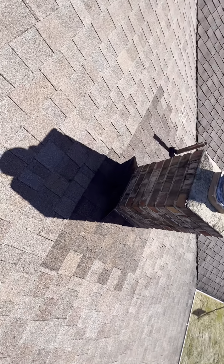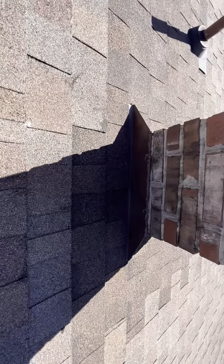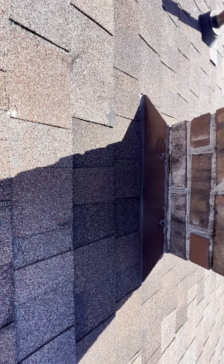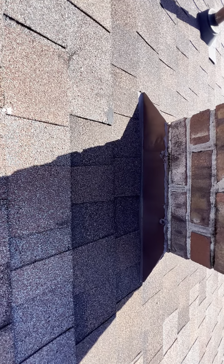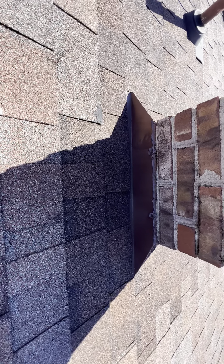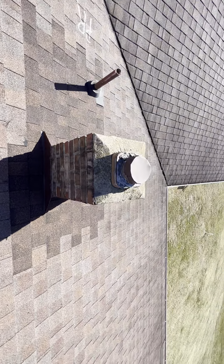With a low pitch roof, there is no cricket to force the water around the chimney — instead of sitting right here on the chimney. At this time, there is no soft decking. However, this is a prior repair and the insured is unsure of how long it has been here and how old the roof actually is.